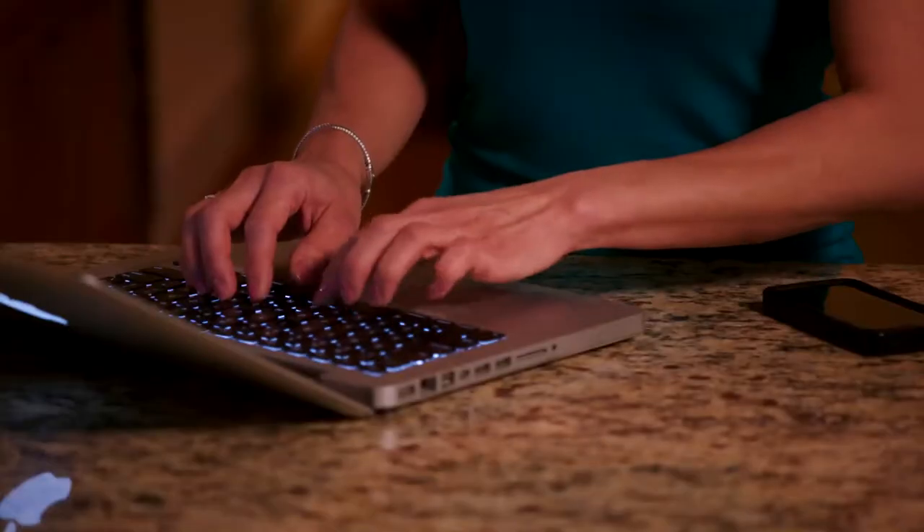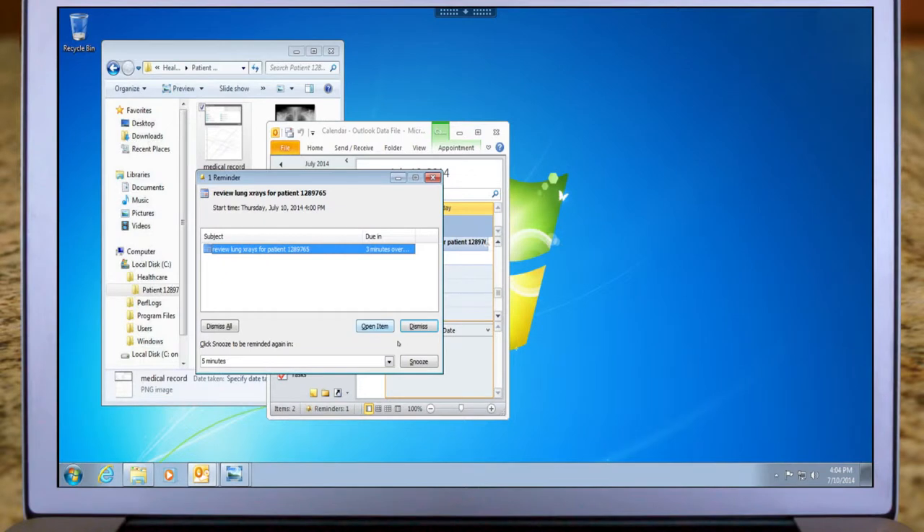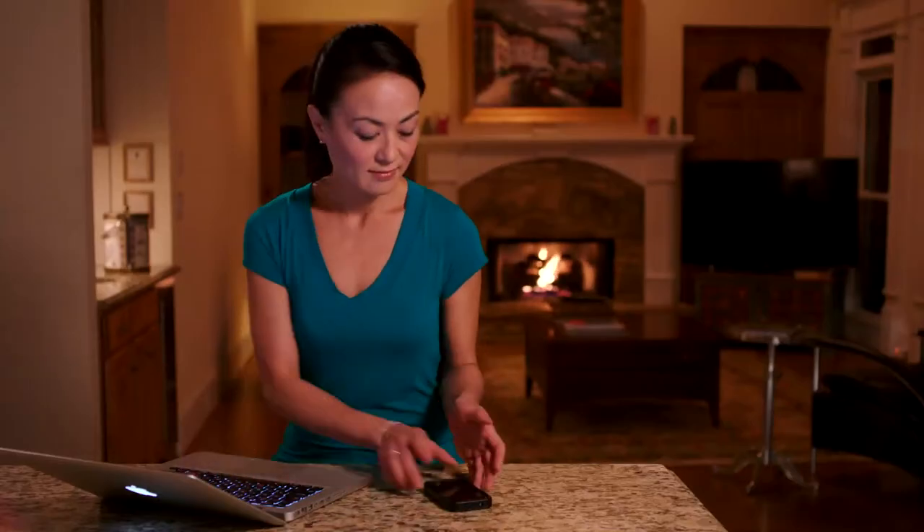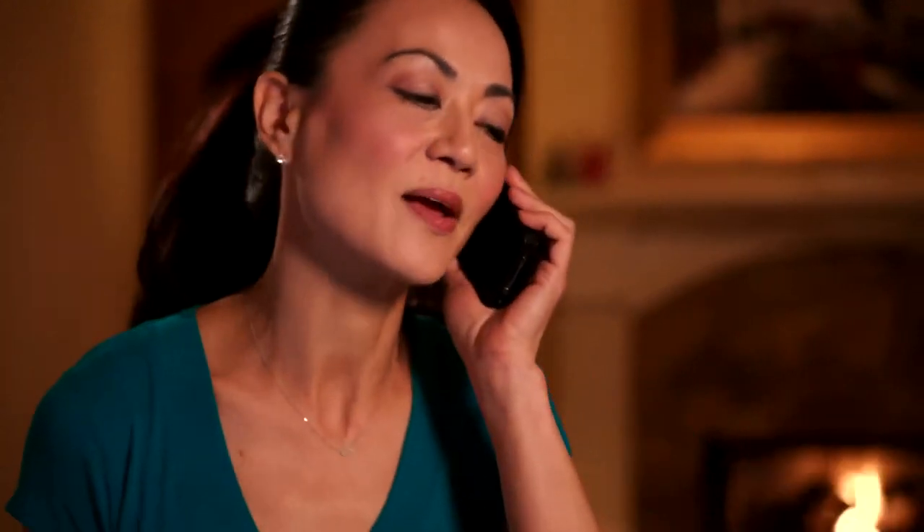Later that evening, Christine does in fact see that her patient has some tell-tale signs that suggest the spots on their lungs may be an even more serious issue than their car accident today. But thanks to the fact that they've now been able to catch it early, her patient's prognosis is going to be significantly better.